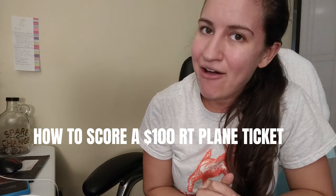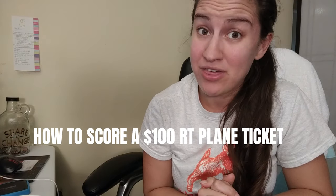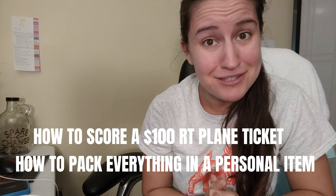Have you ever wondered how to fly really cheap? Or maybe you've already kind of figured it out but you're struggling with fitting your stuff into the right size bag to avoid baggage fees? Stay tuned, because today I'm going to share how I found a round-trip plane ticket from Atlanta, Georgia to Denver, Colorado for only $100, and how I fit everything I needed for a one-week trip with temperatures ranging from 40 to 80 degrees into a personal item-sized bag.